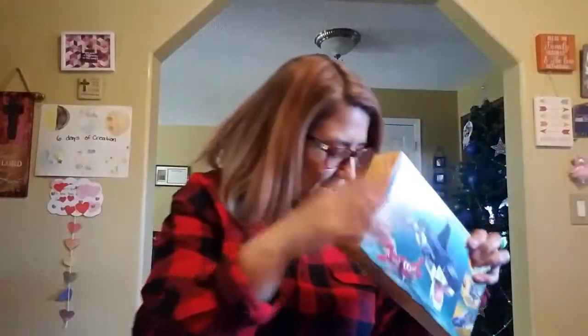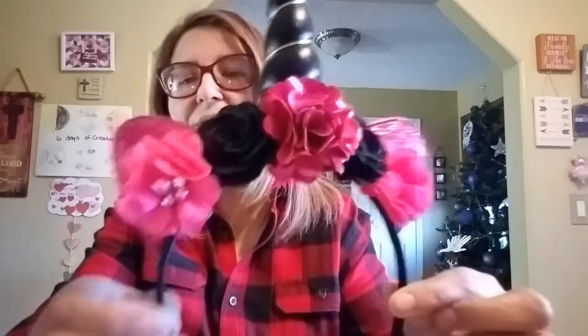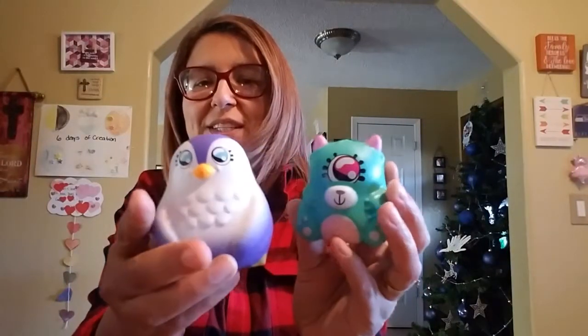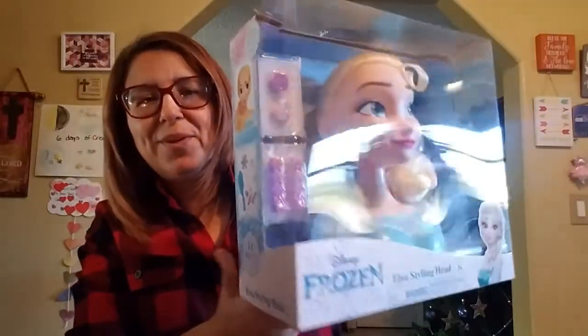Her grandma got her this — you guys know how she loves her headbands. Look at how cute that is! Kimberly loves her head bows. And then she got these little squishies — I thought those were so cute and so fun. And this is from her sister Erica and David. Look at how cute that is — super cute!